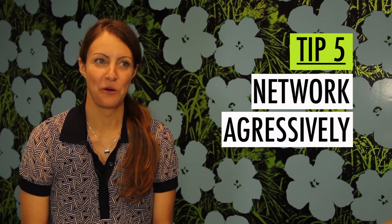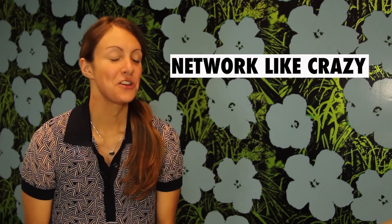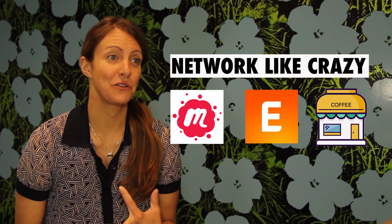Tip number five: network aggressively. When you graduate, work with your careers team to make sure you have a targeted job search. Application materials are a big part of it — make sure your resume and LinkedIn look good. But in addition to that, you really want to network like crazy. You're an online student, but you want to go offline too. Get yourself to meetups, get yourself to events, and meet for coffee with folks who are in the industry.